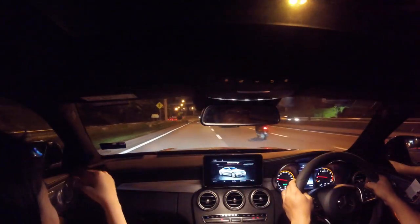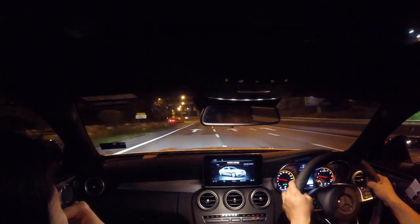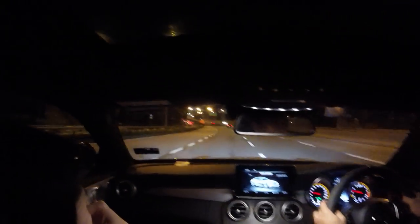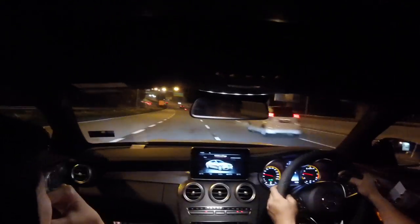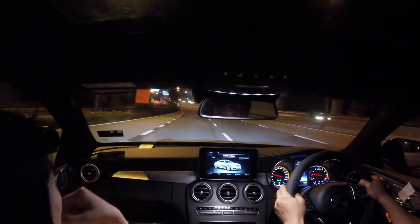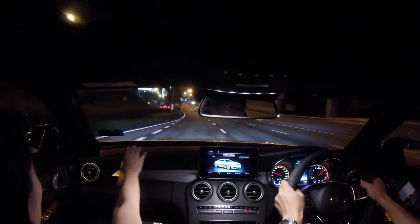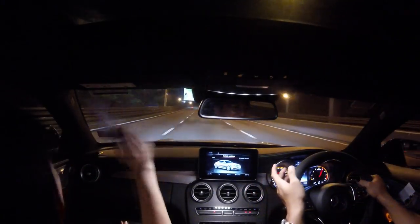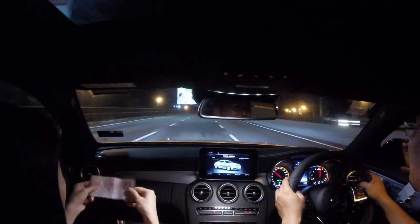Hello guys. So I placed 100 ringgit there, and let's see if Cas gets to pick it up. One, two, three... This is such a fail. I need to stick it to the 100 ringgit.